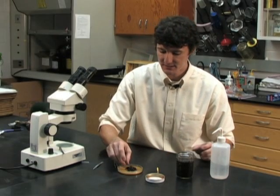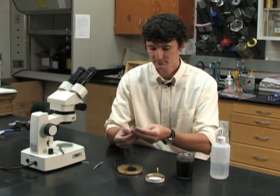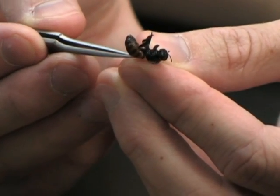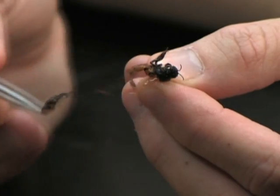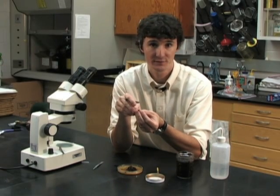Next we'll use our forceps to remove the abdomen from the bee. This is a very important step because if you leave the abdomen on the bee, as you work with it under the microscope and push down on the abdomen, honey or nectar can come up from the abdomen through the thorax and cloud your field of view.